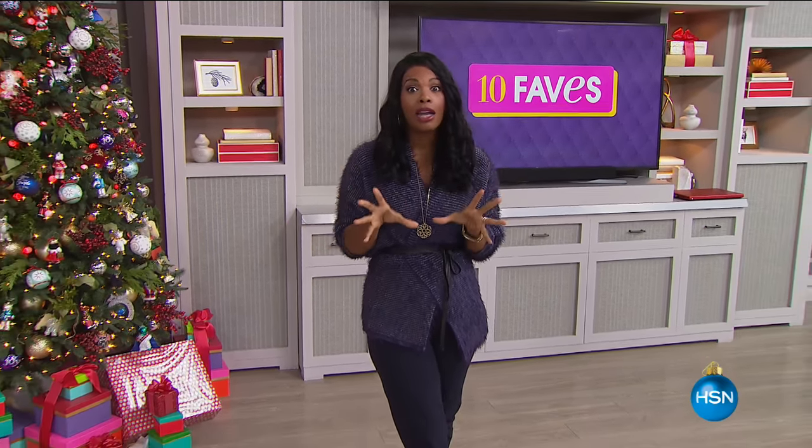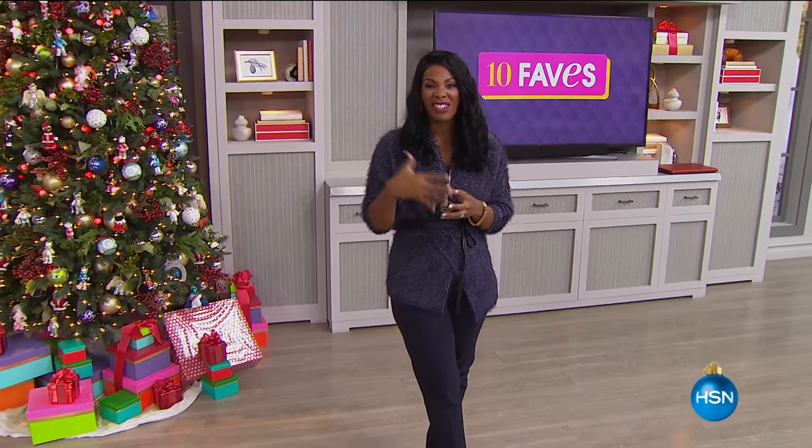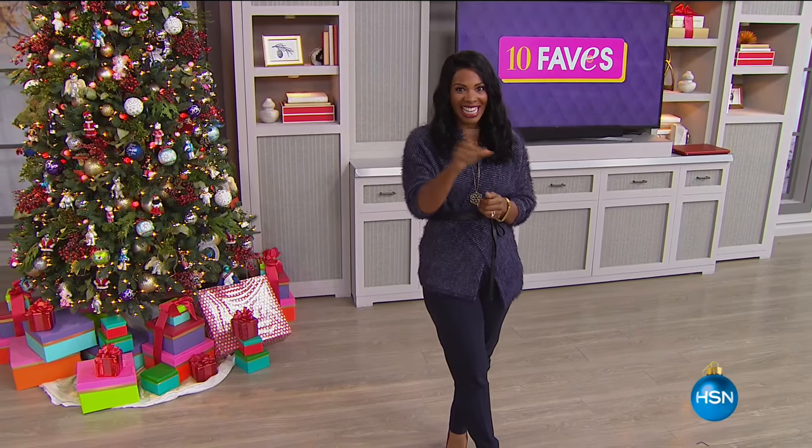Now we have something that we're calling the best of HSN, and we've got a lot of previews of some really great electronic items and things that you haven't seen yet. Take a look at them.